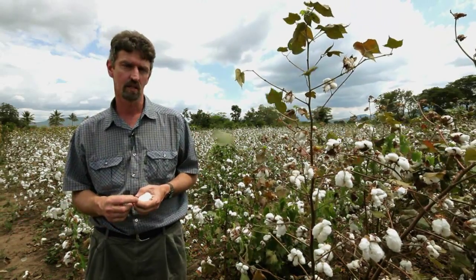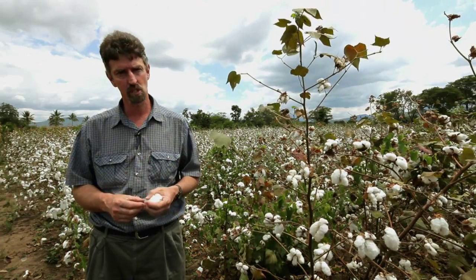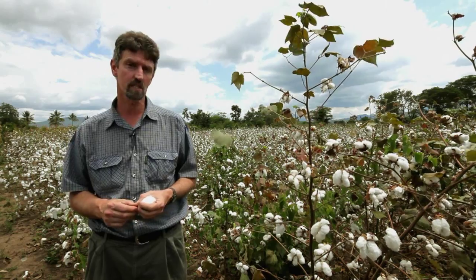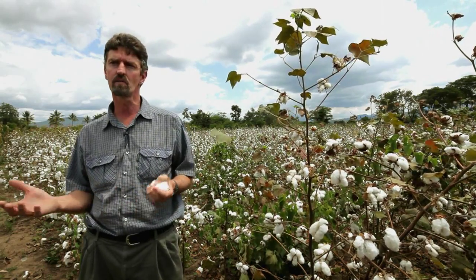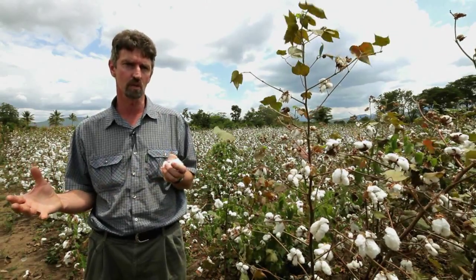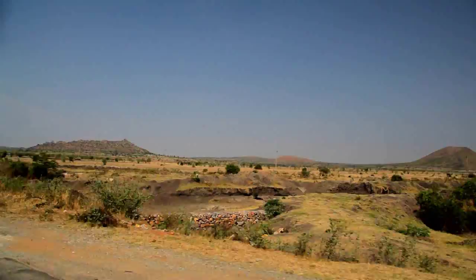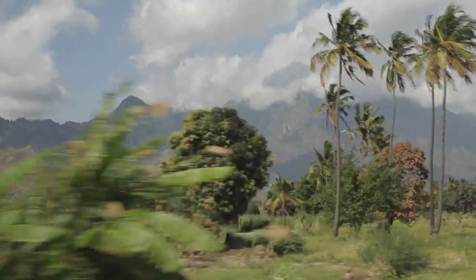We have areas around Arusha which are severely eroded where whole farms have just been washed away. The best evidence of the problem with conventional farming is to look at the rivers in the rainy season. The rivers tend to run brown or red depending on the type of soil being washed into them, ending up in Lake Victoria, Lake Tanganyika, or the Indian Ocean. We consider Tanzania's biggest export is its soil — and that's what we're trying to fix.